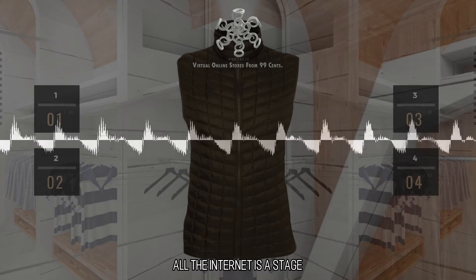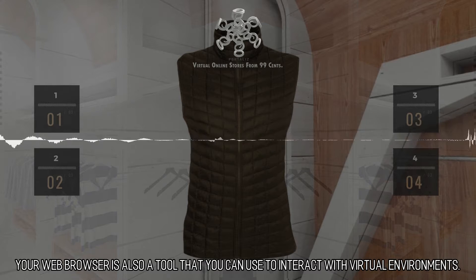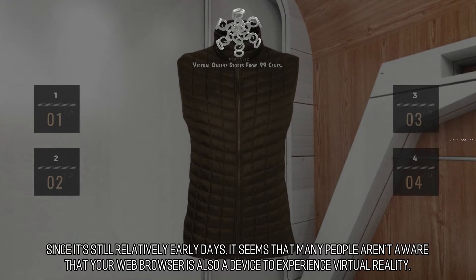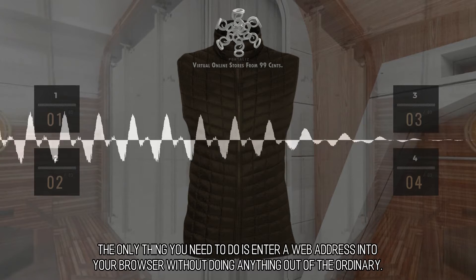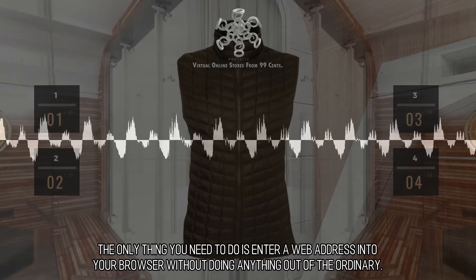All the internet is a stage. Your web browser is also a tool that you can use to interact with virtual environments. Since it's still relatively early days, it seems that many people aren't aware that your web browser is also a device to experience virtual reality. The only thing you need to do is enter a web address into your browser without doing anything out of the ordinary.